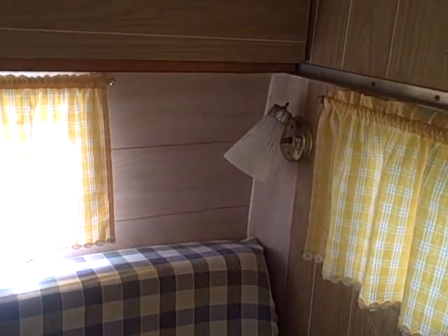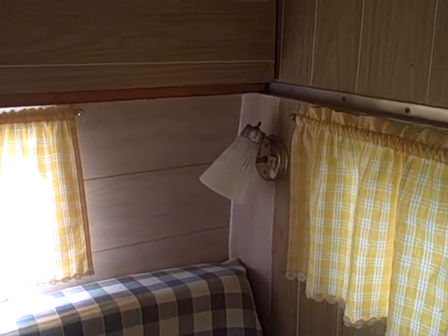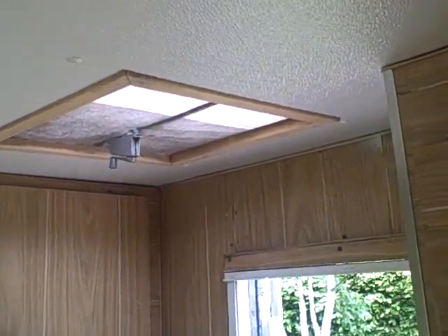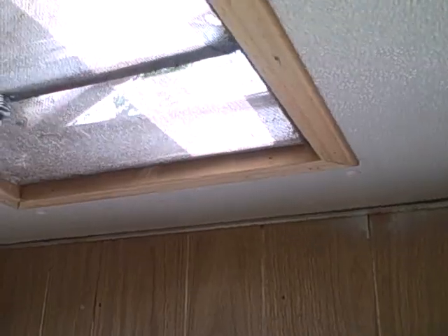The ceiling has been replaced — I replaced it. I also replaced this back wall here where there was some water damage, I think from either the window or the roof. I resealed the roof, and I also have the vent resealed here — the vent works.